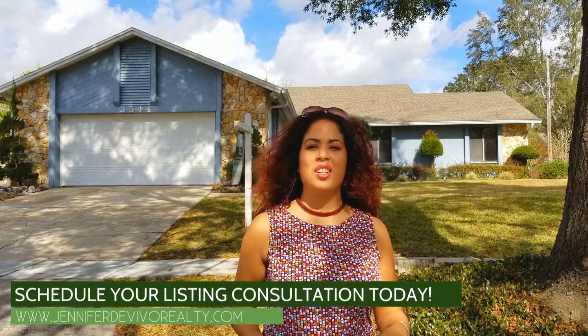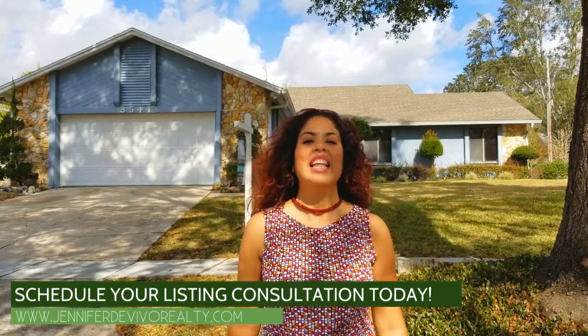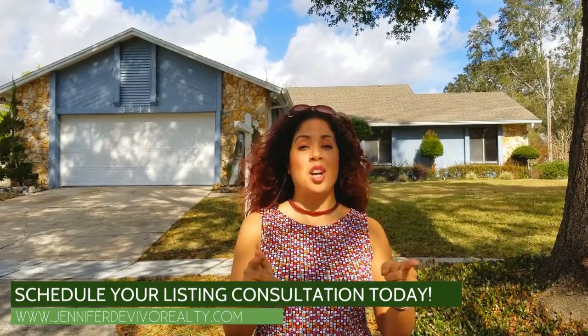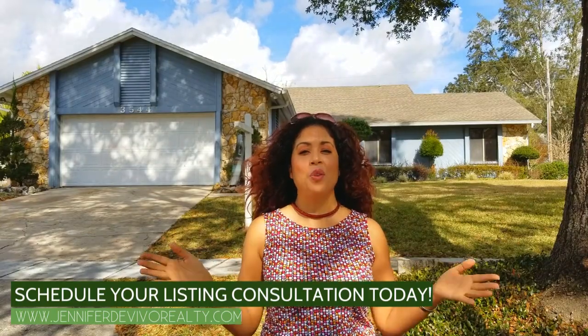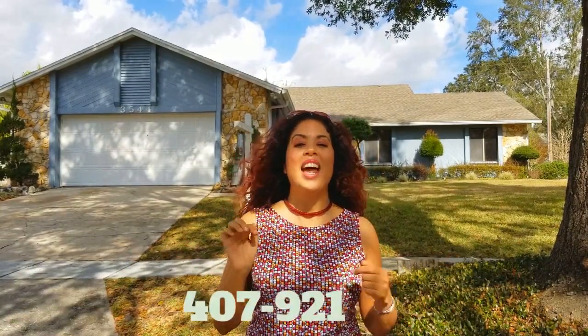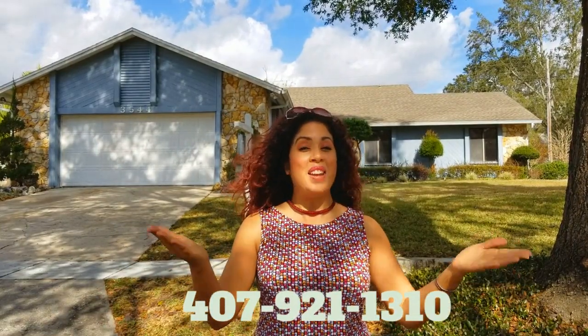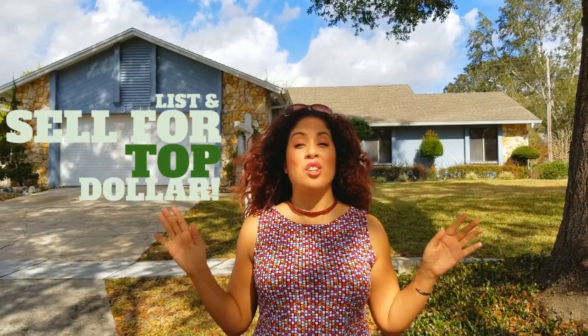Let's get your stage coaching going, let's get your photography going, let's get your video going, let's get your house on the market so you can sell for top dollar. Again, this is Jennifer with the DeVivo Real Estate Team. Give me a call or send me a text at 407-921-1310. I look forward to meeting you, meeting your home, and helping you sell your home for top dollar.